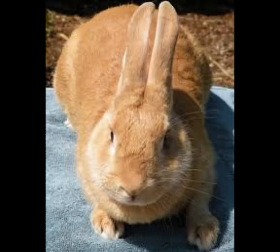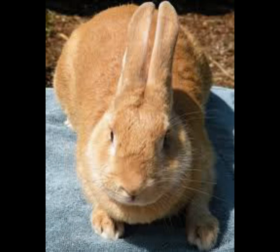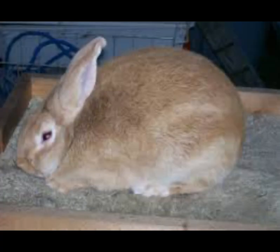The next breed is the Palomino rabbit, which has a brown-like coat and weighs about four to five kg. This breed is fast-growing and good for meat production. The Palomino was the first rabbit breed developed in the United States and got its name from the Palomino horse because they share the same color. It can give birth to six to ten kits per litter.